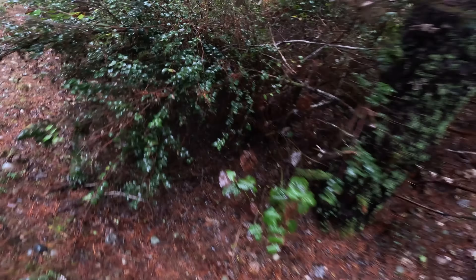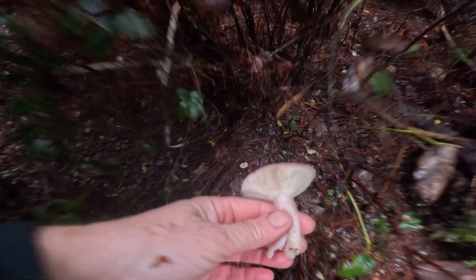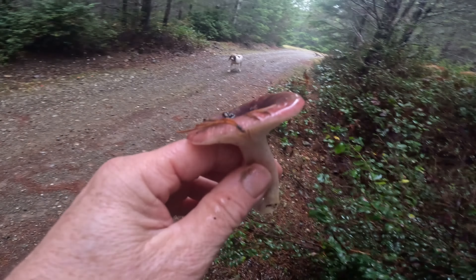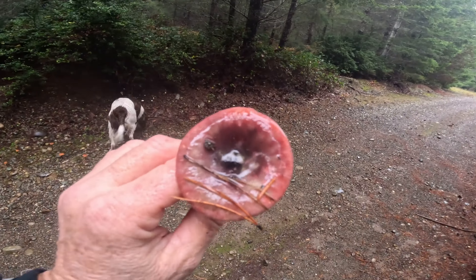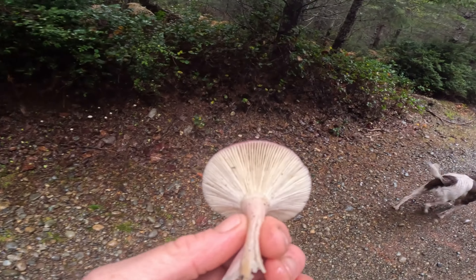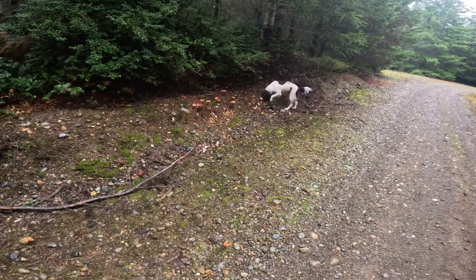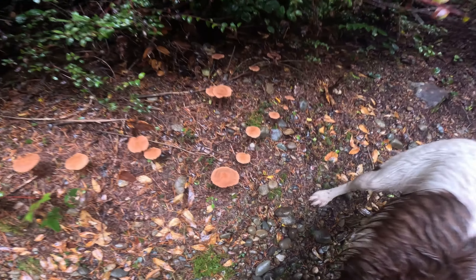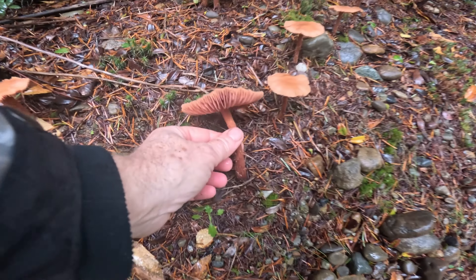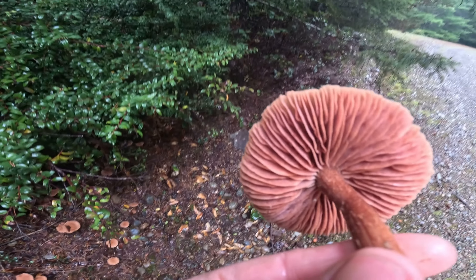We've got a little Russula down here. I don't know what it is — it's kind of small for the shrimp Russula. It's just one of many red Rusulas, so hard to ID. Here's some giant Laccaria laccata — they're just so variable in their form. I like these gills; I think they're pretty.